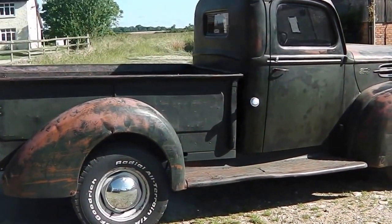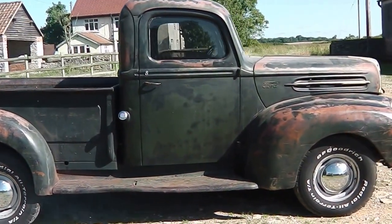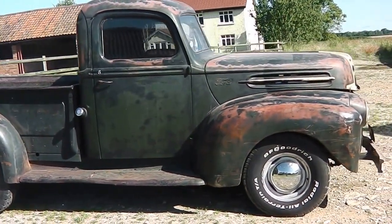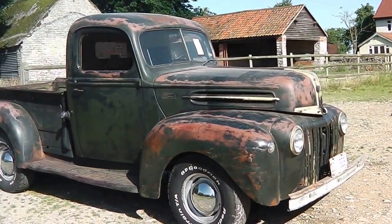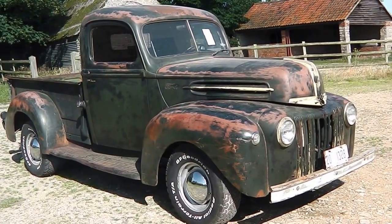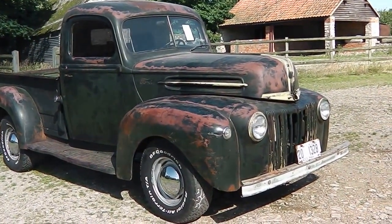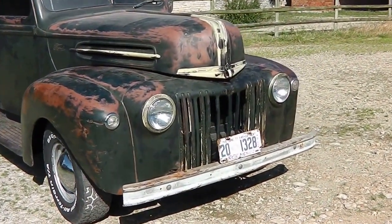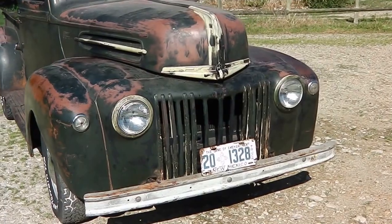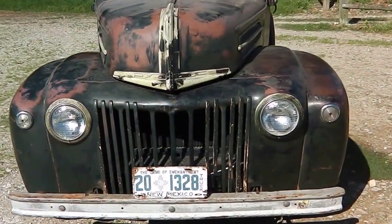It has the sort of art deco front end styling and it comes with the original flathead V8, which is very rare in these trucks. You can find them with the straight six flathead, but the V8 is very difficult to find. It's just got such a cool patina — it's got a few grill bars missing but you can buy those from America; you can buy the full set of 15 in chrome if you want to set it all off.